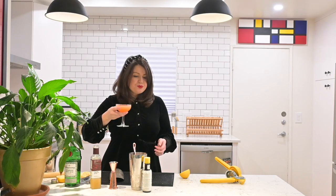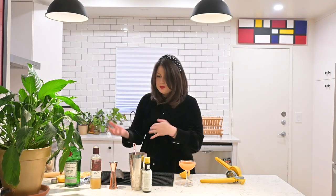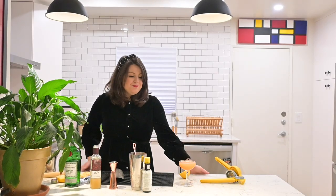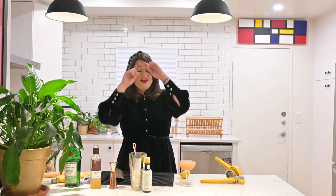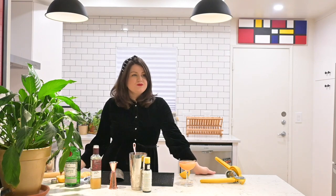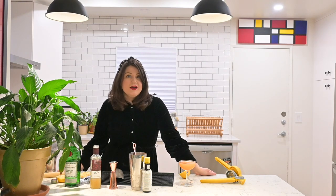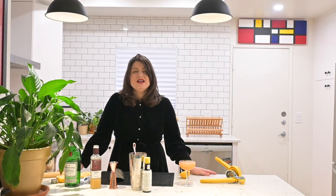The lemon really brings some acid, the orgeat sweetens it a little but not too much, and the bitters balance it out. Really like it. If you make it yourself let me know what you think. If there are any cocktails you're really into that you'd like me to try or put in a video, let me know. This is a fun new thing I'm doing — happy travels!